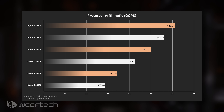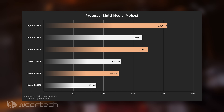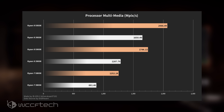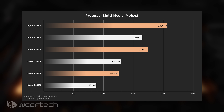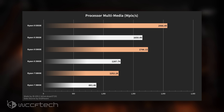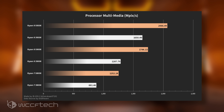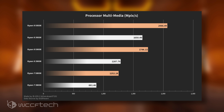Moving over to the processor multimedia, or Mpix per second test, we see a vast improvement in CPU performance. The Ryzen 9 5950X is 25% faster than the Ryzen 9 3950X, and the Ryzen 9 5900X is up to 35% faster than the Ryzen 9 3900X — even outpacing the Ryzen 9 3950X in this test. Lastly, the Ryzen 7 5800X is an insane 42% ahead of its predecessor the Ryzen 7 3800X, even coming close to the 12-core Ryzen 9 3900X.